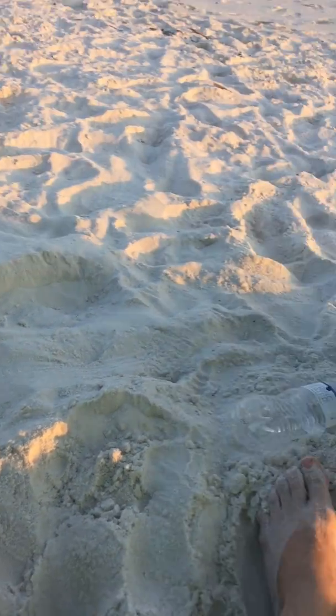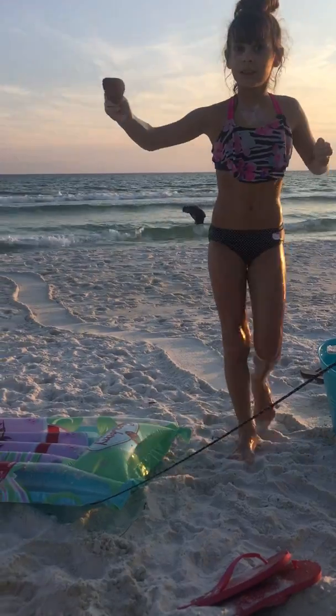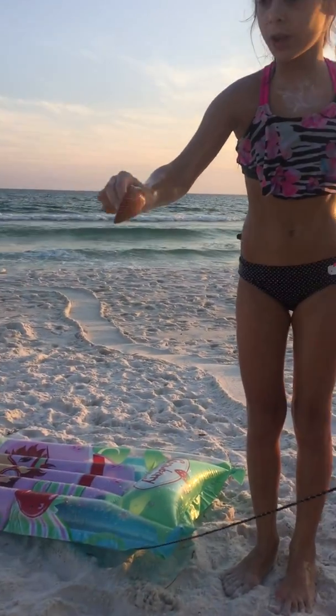A lot of people just think the higher the number... Wait, this is live. This is my daughter. Here she comes. What did you find? It's a big shell.